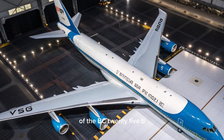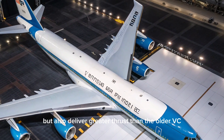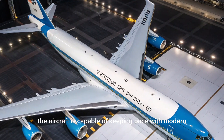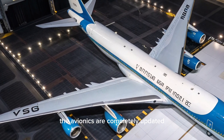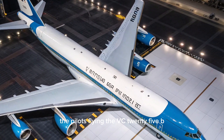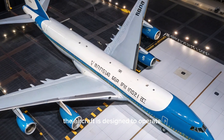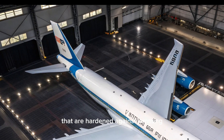Performance is one of the most impressive aspects of the VC-25B. The GEnx engines provide more efficiency and greater thrust than the older VC-25A. With a cruising speed of Mach 0.855, or roughly 650 miles per hour, the aircraft keeps pace with modern long-haul airliners but with far greater range and endurance. The avionics are completely updated, replacing decades-old systems with state-of-the-art digital cockpits. The aircraft is designed to operate independently of ground-based navigation and communication systems if necessary, using satellite-based links hardened against jamming and interception.